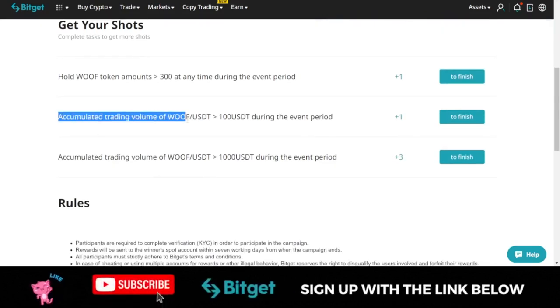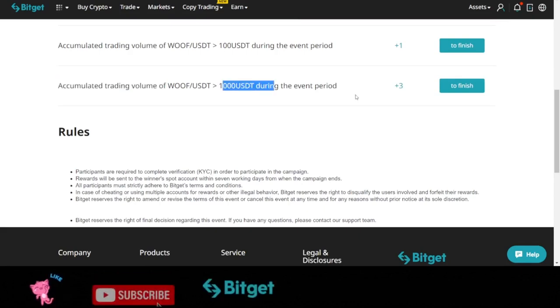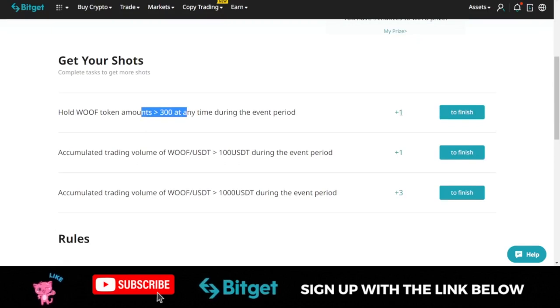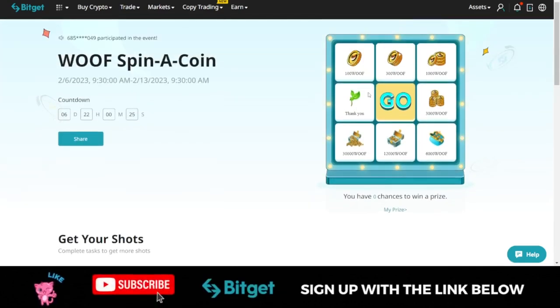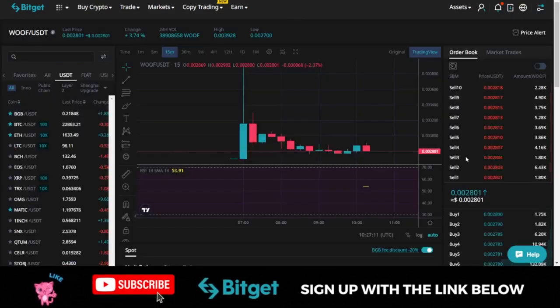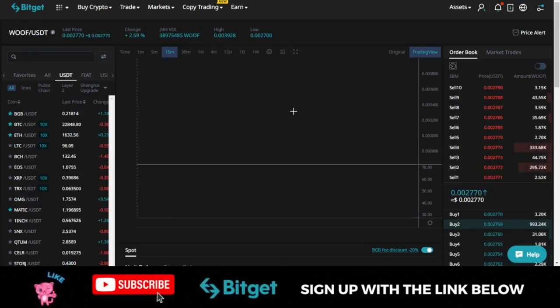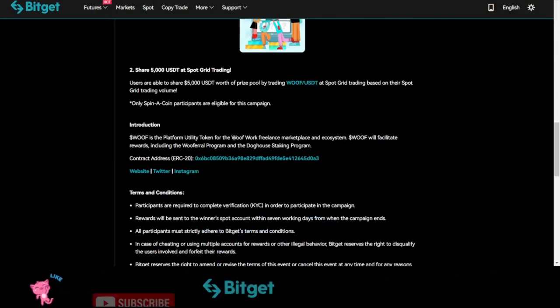The second option to qualify for spins is by trading volume. Your WOLF/USDT trading volume should be at least 100 USDT. If you accumulate a trading volume of 1,000 USDT, you qualify for a spin. The first and second milestones each give one spin, while the third gives three spins. Any tokens you win will be credited into your account, and you can sell them for USDT — the money is 100% withdrawable.